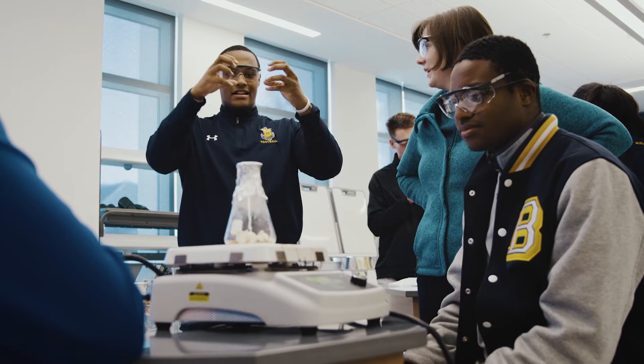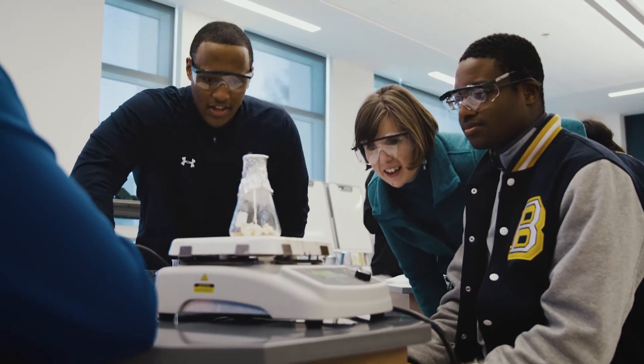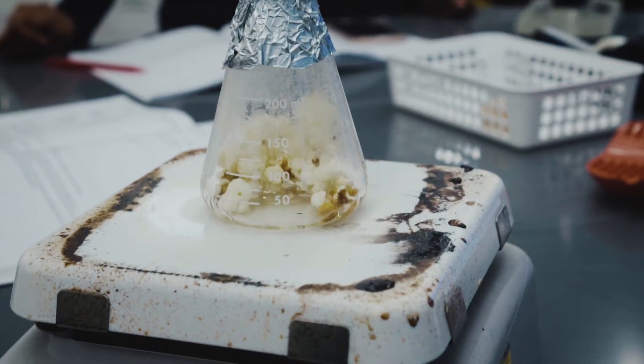We're going from microscopic to global. We started the year with what's in our food and the science of cooking and the chemical reactions that occur when you cook food, and now we're moving a little bit bigger and thinking about where does our food come from.